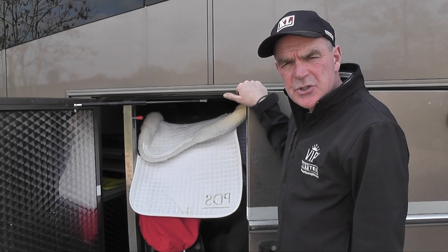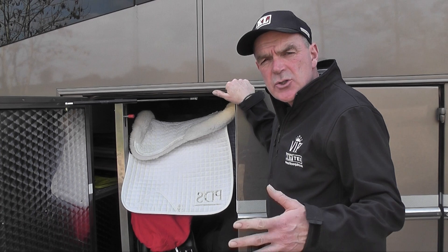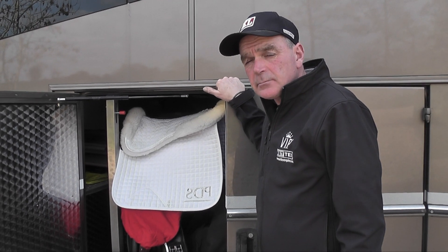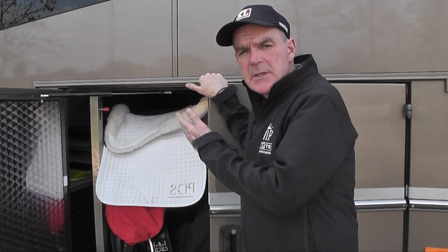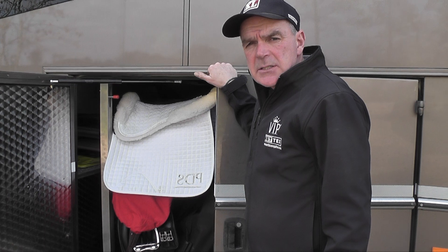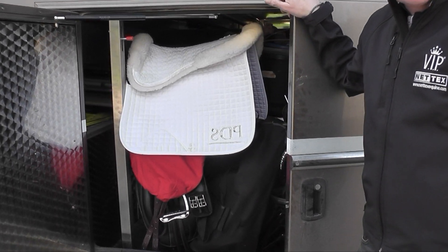Normally for international shows the tack and equipment and everything goes in trunks in the back of the lorry, but for a day's show with a couple of horses the tack will be in the side of the lorry for easy access so that we can get tacked up quickly when we get to the show and the riders can get on.